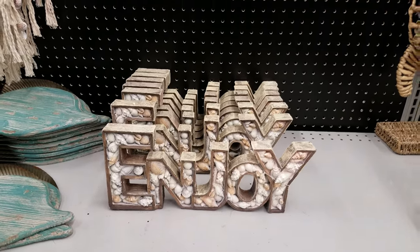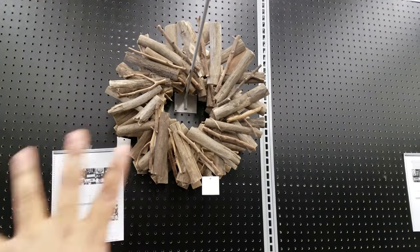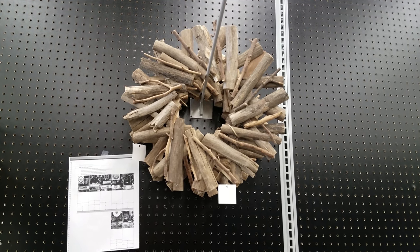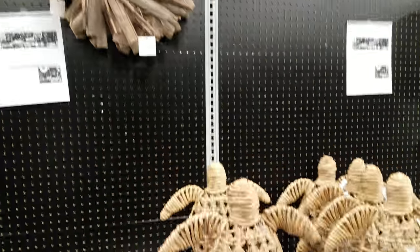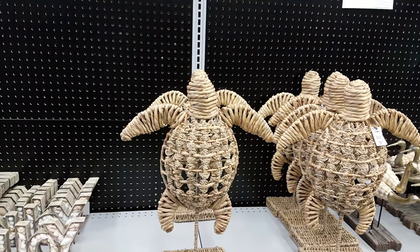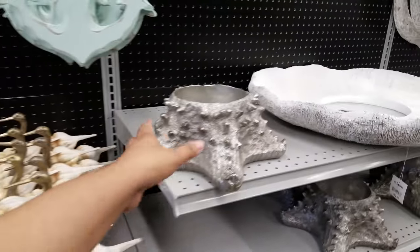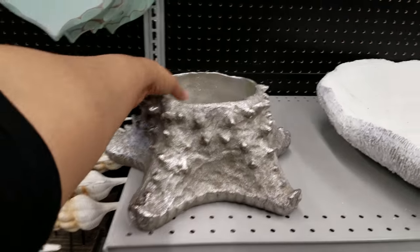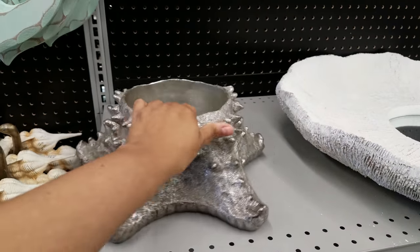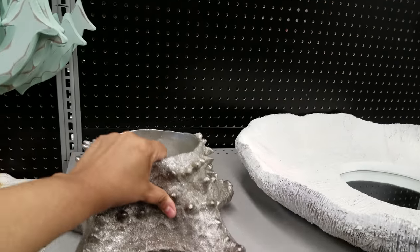That enjoy sign is going to be $13. Looking up here, I found one of these driftwood wreaths — I've seen them at TJ Maxx — that's going to be $23. There's a wicker sea turtle for $30, and more decorated pieces. Look at this starfish piece where you can put whatever you want — $27.